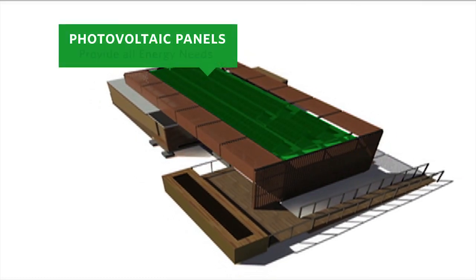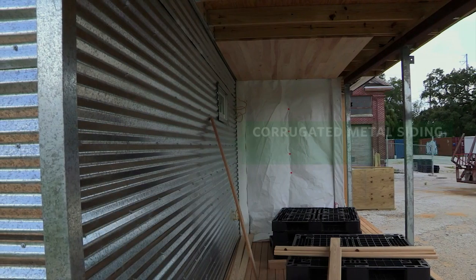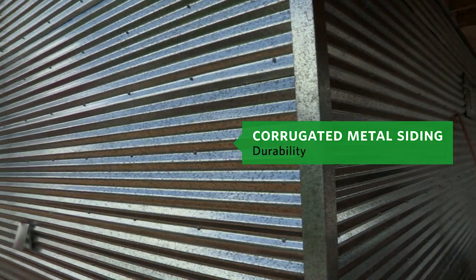Photovoltaic panels provide all of FlexHouse's energy needs. Corrugated metal siding follows vernacular tradition and lends durability to the design.